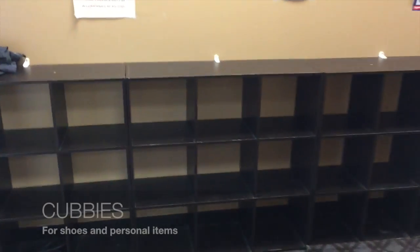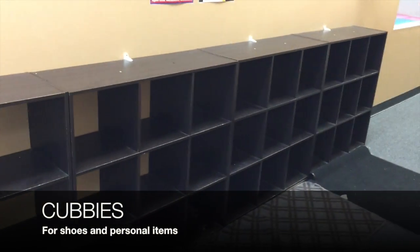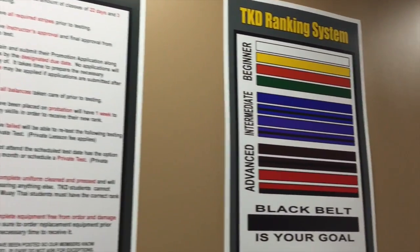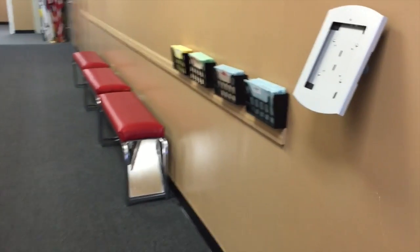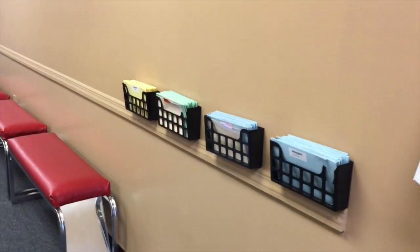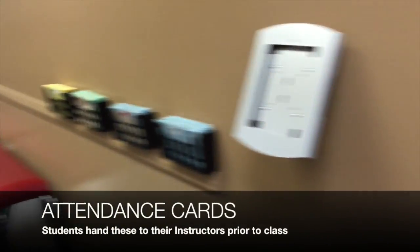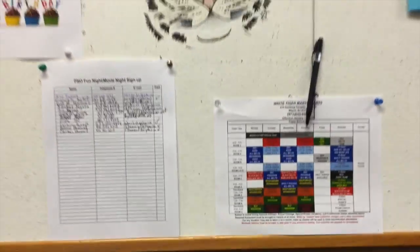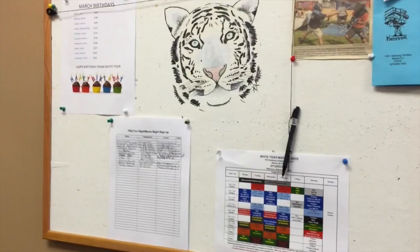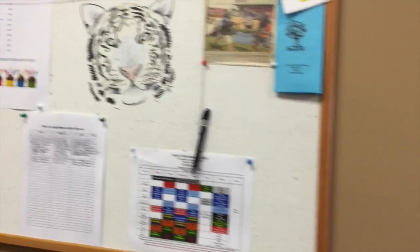Over here, when you enter, this is our cubbies where students can put their personal belongings. They can also review our academy rules and promotion procedures. Over here is an iPad station where they can check in and use attendance cards. This is our events board where you can see the schedule, birthdays, and anything that's going on for the month.